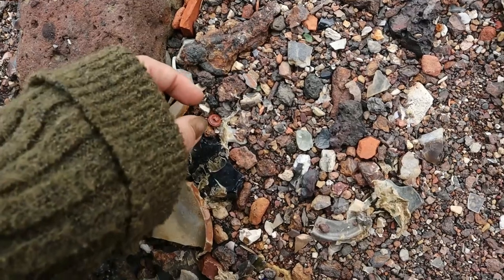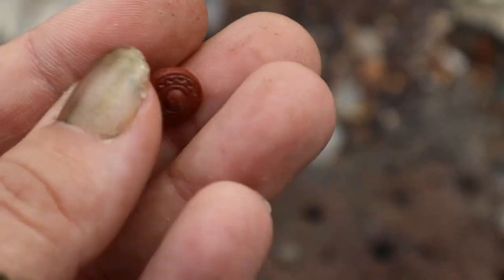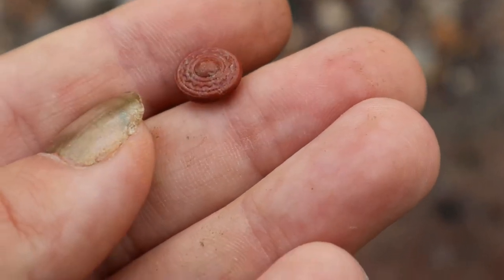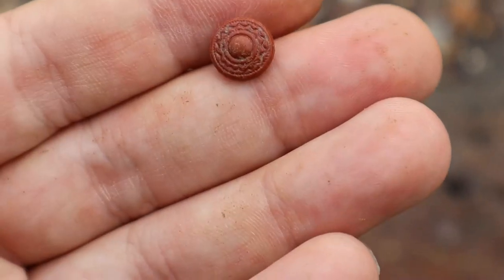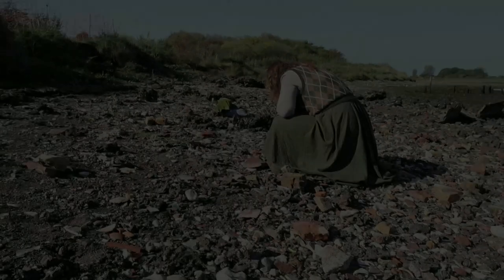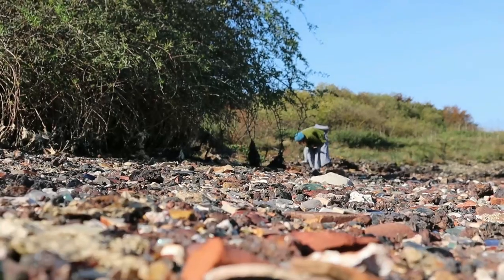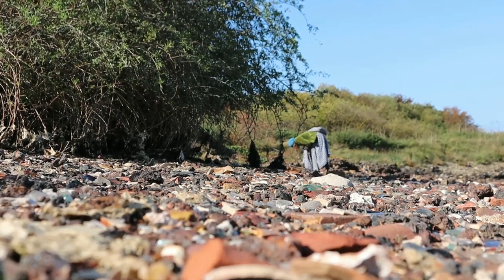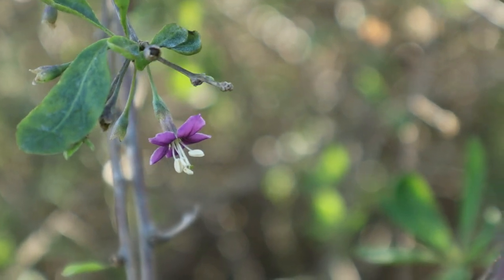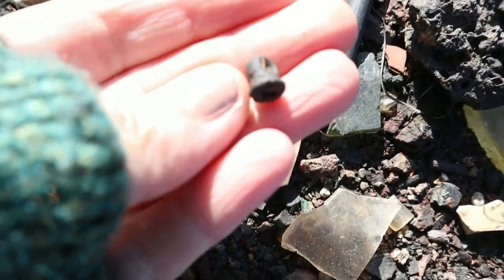It looks like a button. Wow — that's beautiful, it is glass. It has like a sun. Oh, I love that — I like that a lot. That's the top — pocket watch maybe.